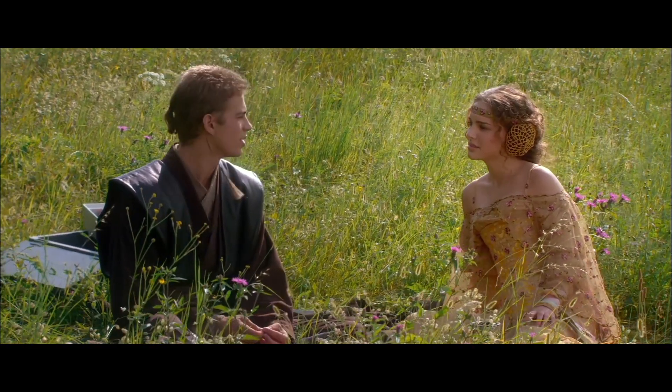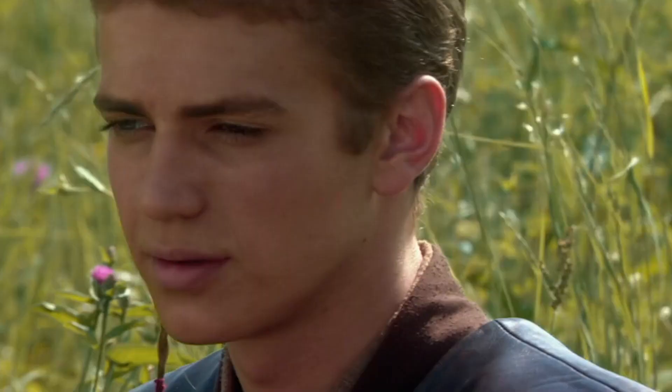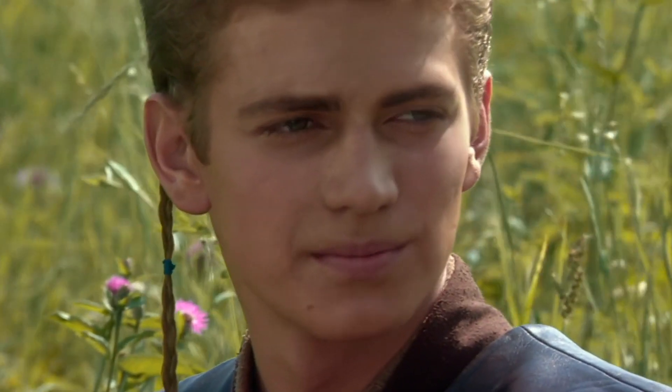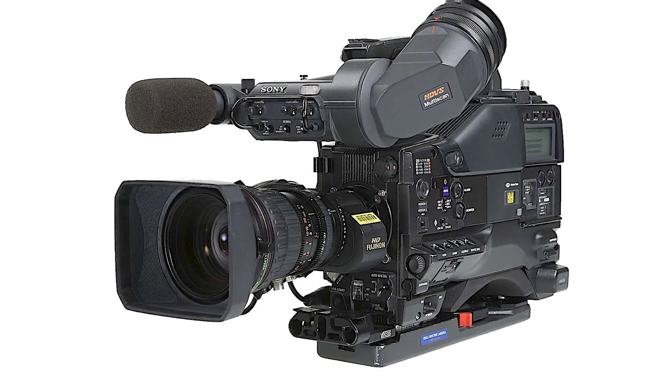Did you know that in Attack of the Clones, George Lucas decided to use a high-definition digital 24-frame system to shoot most of the live-action scenes? This was the first ever film to do so. More specifically, they used a Sony HDW F900 camera.